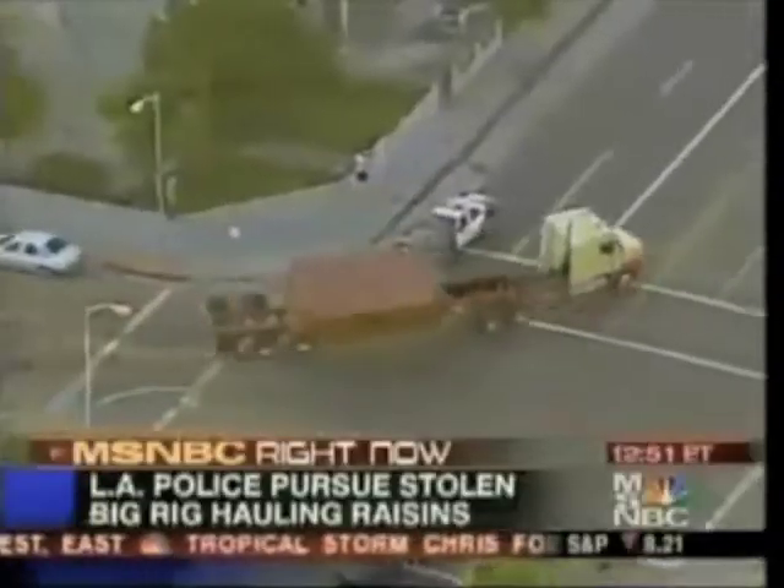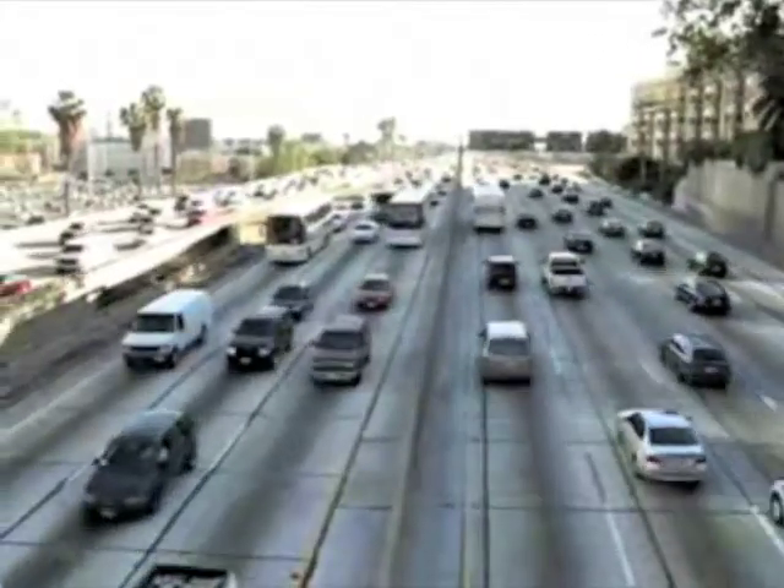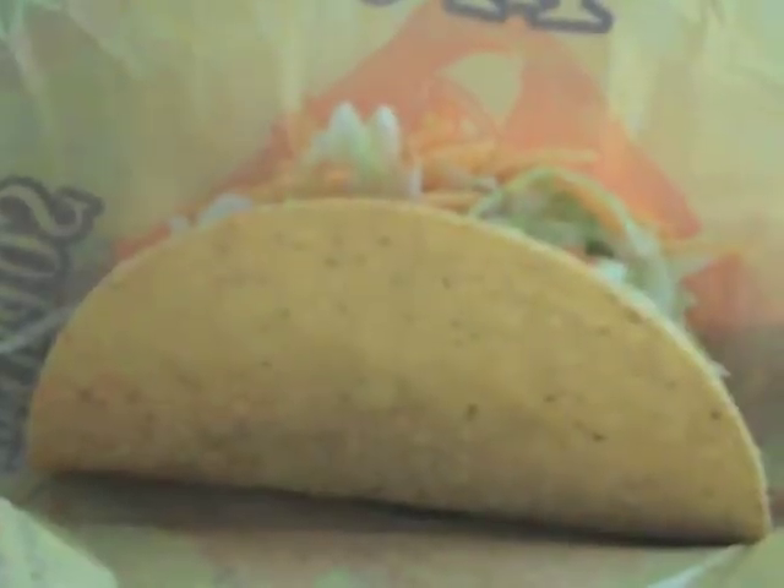Can you believe this is our governor? We have the best car chases in the country, hands down. You're about 20 minutes away from everything if there isn't traffic. You're a stone's throw away from the beach, a hop, skip, and a jump away from the mountains. Did I mention we wear shorts in the winter? It's a four and a half hour drive from Vegas.